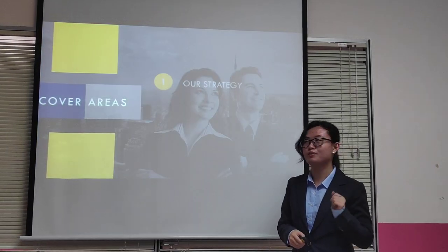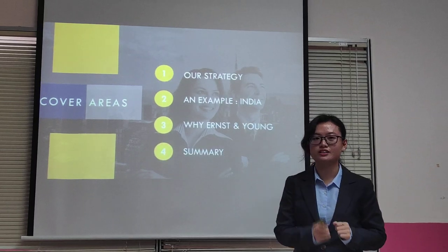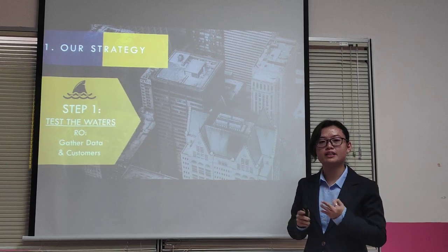My name is Ningsu Fern, and today I'll be covering our strategy, our example, and why you should choose us. Our strategy covers three main steps.